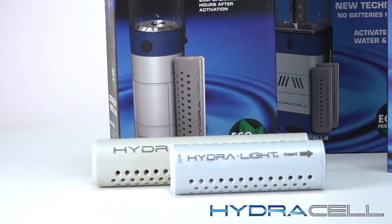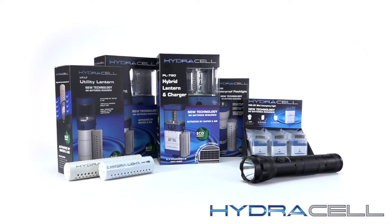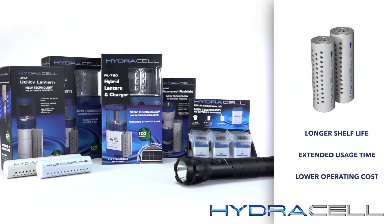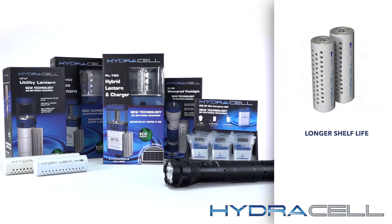We're the pioneer in the field of magnesium air fuel cell technology. Our patented water-activated HydroCell, lanterns, torches, and chargers offer significant benefits including amazingly longer shelf life, extended usage times, and lower operating costs.